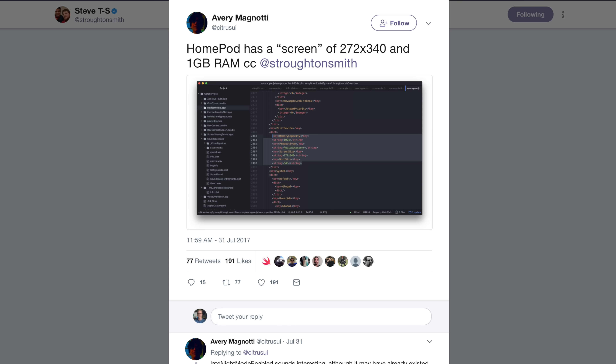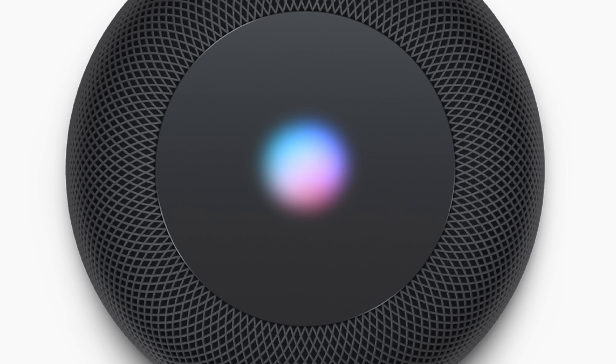We got some new details about the HomePod the other day. Apparently the screen on the top is actually a screen. Some people might have thought that because it has Siri, and when you talk to Siri those activate, it could just be randomly colored LEDs. But it's an actual screen with a resolution of 272 by 340 — some developers digging through Apple's HomePod pre-release software, which also unveiled the iPhone 8's design, also found this. This HomePod software is loaded with information about the future of Apple's products.